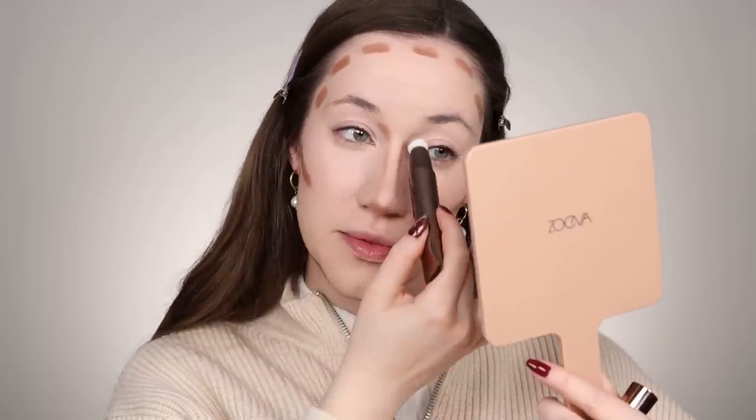Now I'm going to sculpt the face with the Hollywood Contour Wand from Charlotte Tilbury in the shade Fair to Medium. I'm drawing on the face over all the areas I want to be a little more defined. I'm taking my Hourglass brush and blending this out, pressing anything toward the hairline into the hairline itself so there's no harsh line between my hairline and my contour. Then I'm blending out the nose contour and going back in with my foundation brush to soften it so it's super, super blended.